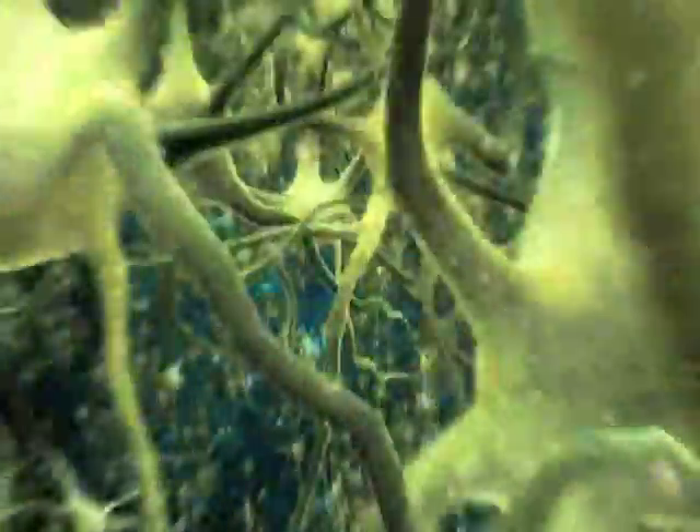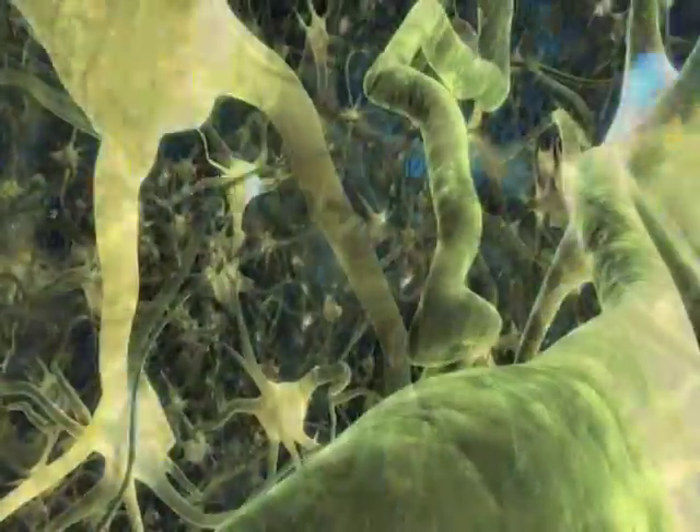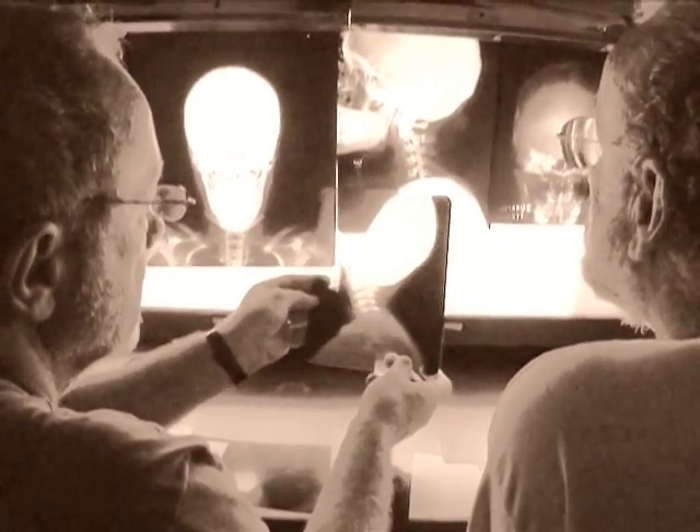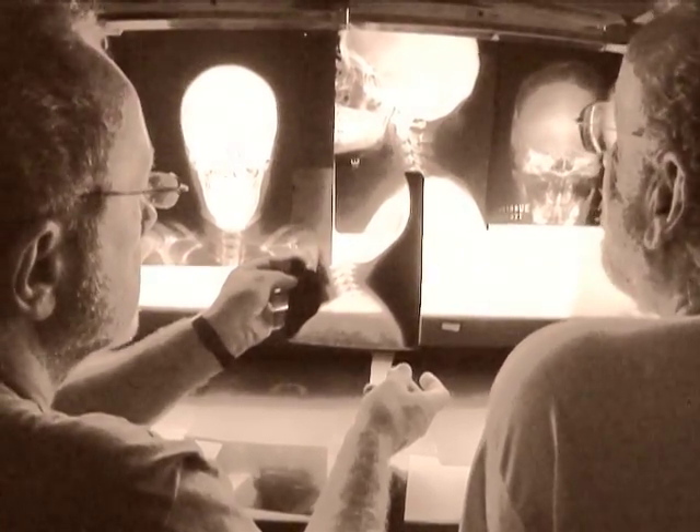Few body organs are as complex and delicate as the human brain. That's why science is increasingly committed to unraveling its mysteries. Up to the 1950s, the adult brain was thought to be hardwired with fixed and immutable neuronal circuits.